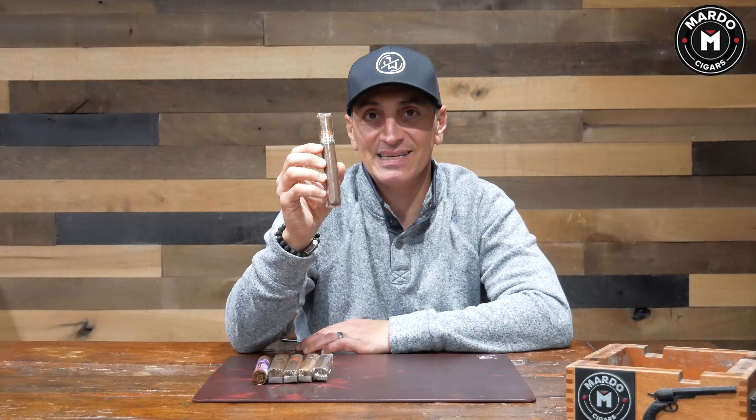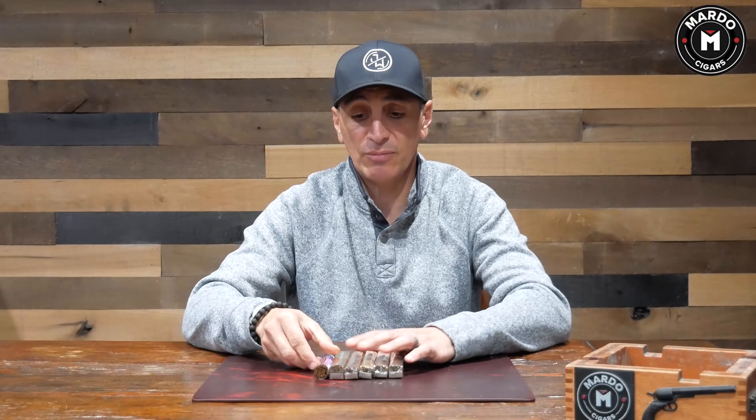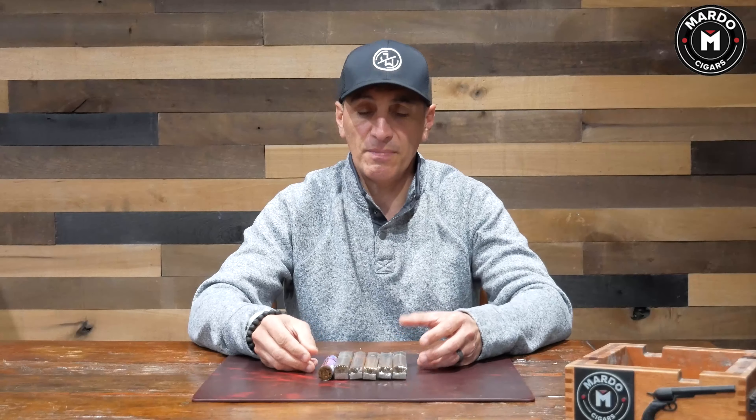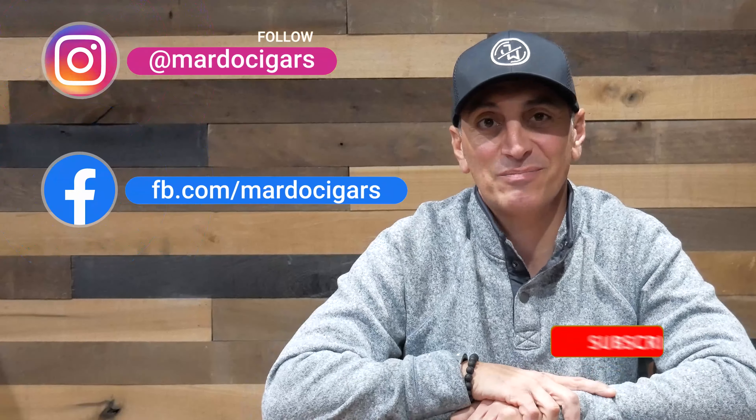We're going to finish off with one of my favorites — a yummy, zesty, spicy, delicious citrus cigar — the Villa Kaz Dagli in the Toro. This is made by Kaz Dagli Cigars and it is just delicious. Again, if you are interested in purchasing this six-cigar sampler, product number 5639, it is $69.25 and that includes free shipping. Let me know in the comments what you think of the sampling we put together. I'll see you guys in 2022 — remember to follow us on Instagram, like us on Facebook, and tell your friends to follow and subscribe to our YouTube channel.